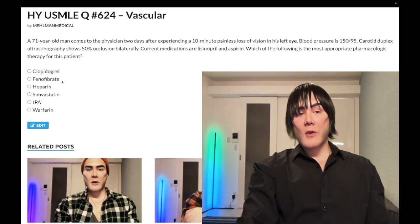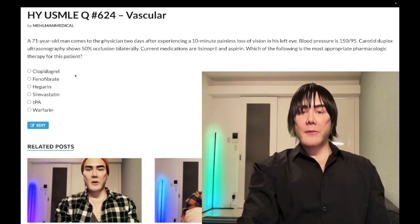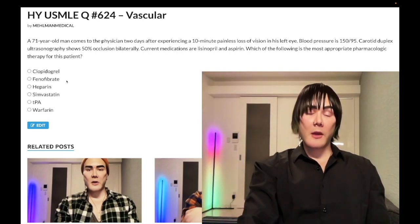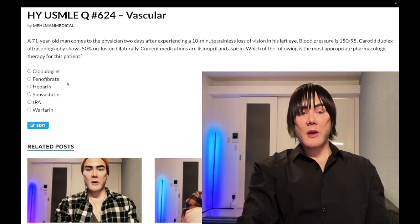Wrong answer: fenofibrate. You need to know fibrates — they are the best agent for lowering triglycerides, most efficacious, and typically come in when triglycerides are above 300. They upregulate lipoprotein lipase and bind to or upregulate PPAR-alpha. Side effects include myositis, hepatotoxicity, and cholesterol stones.